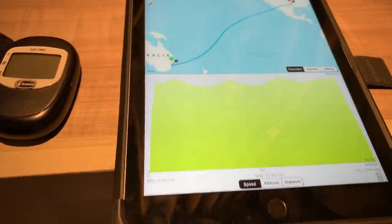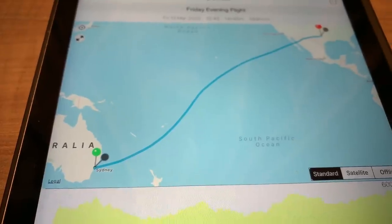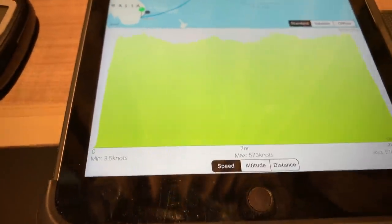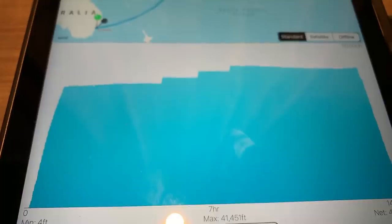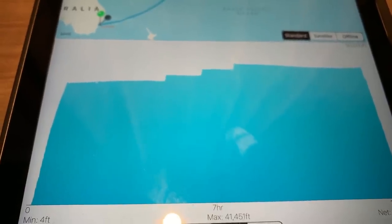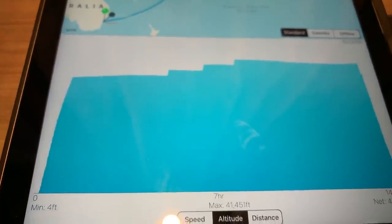When we load that, you can see the entire route from Sydney to Dallas in the USA. At the bottom we have an indication of the speed, the altitude, and you can see what is called a step climb, or a number of step climbs. That is when the aircraft becomes lighter as it burns fuel during the flight — it can climb to a more efficient altitude for that weight.